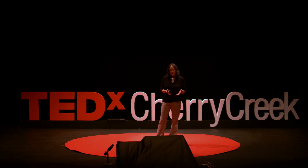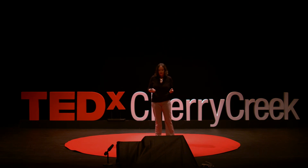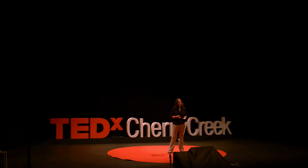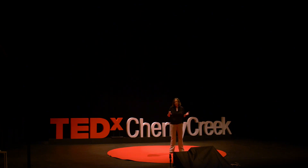There's another aspect. Urban spaces are pivotal nodes of the global ecosystem, and it is in cities where the majority of humans and influential decision makers experience nature. So while growing food crops isn't exactly nature, it's on the way to nature and a lot more alive than a black membrane rooftop. Imagine if people could experience the benefits of being around plants even more in their rooftop environments nearby.